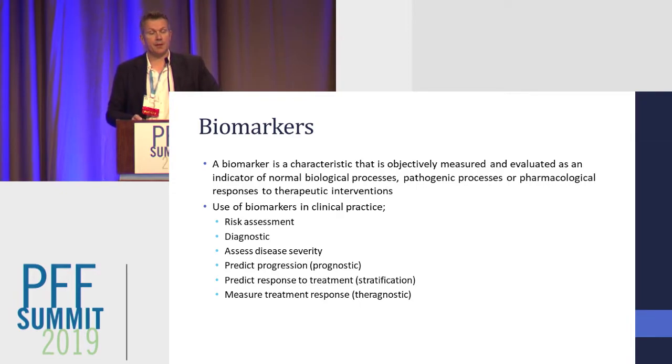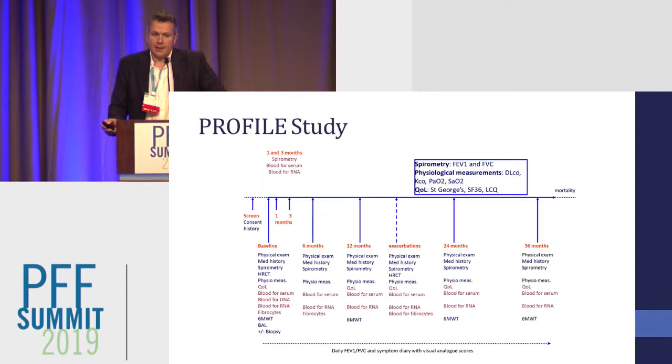In clinical practice, we can use biomarkers in different ways. We can use them to identify patients at risk of progression, to help diagnosis such as CT scan, to assess disease severity such as lung function, to predict who's going to get worse, or ideally to work out who has responded to therapy. When we set up the Profile Study, we really wanted to identify biomarkers that address all of those different needs.